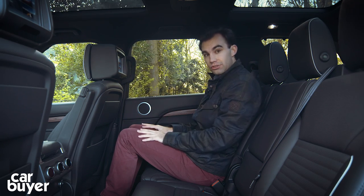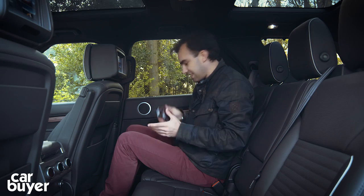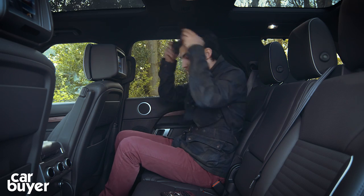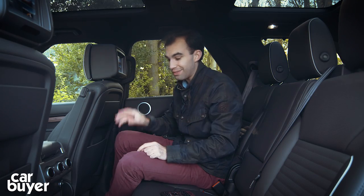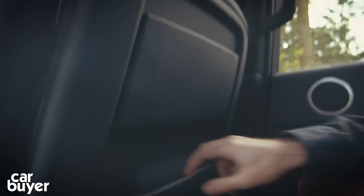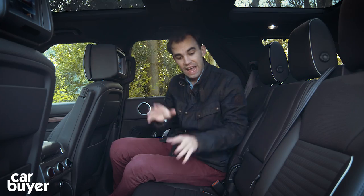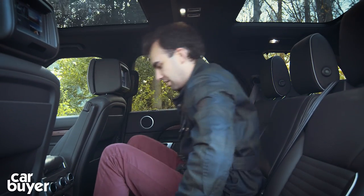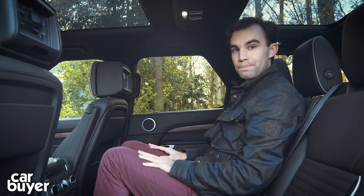There are also lots of creature comforts back here. On this range-topping HSE Luxury model we've got rear seat entertainment with its own little handset and some rather natty little headphones. We've also got climate control and a bank of charging ports, although the most basic Discovery doesn't have any charging ports whatsoever. There are some little cubbies, cup holders, and you can fit three adults back here thanks to the completely flat floor. The passenger in the middle really won't feel short-changed because the seat is comfortable and there's loads of space — they won't be squabbling over shoulder room either.